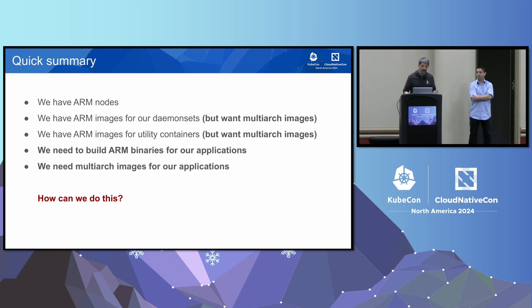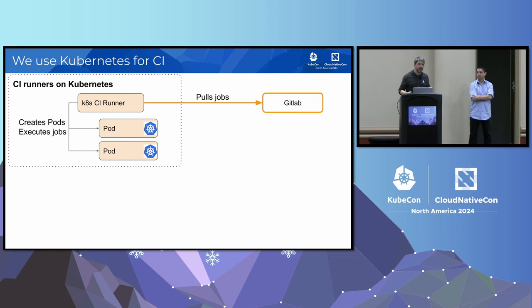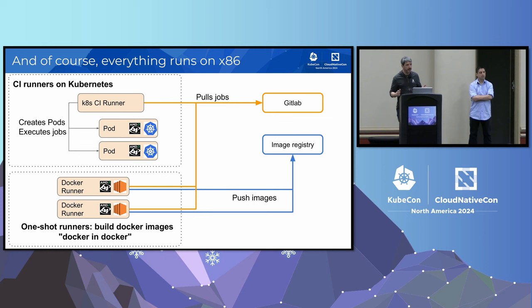We were convinced we wanted multi-arch images. To explain how we built them, we need to go back to how we were doing CI before migrating to ARM. All our runners were already running on Kubernetes, pulling jobs from GitLab and creating pods. We had dedicated nodes running Docker for image builds, pushing to registries. Everything was running on x86.